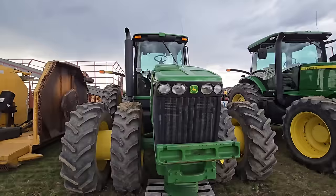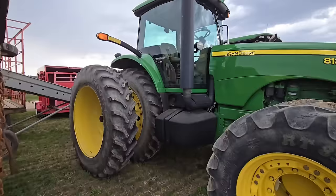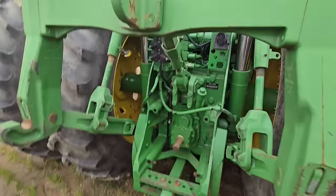Here we have a John Deere 8130 — duals in the front, duals in the back, cab. That's a big tractor. Let's see what the back end looks like — it's got a lot of outlets. Looks like a 1000 PTO.